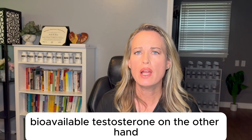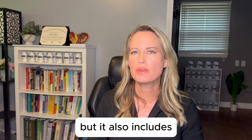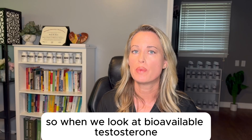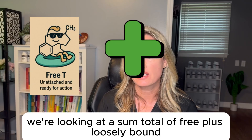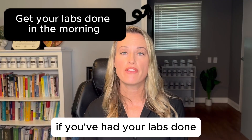Bioavailable testosterone, on the other hand, includes free testosterone but also includes the testosterone that is loosely bound to proteins that can still be utilized by the cells. So when we look at bioavailable testosterone, we're looking at a sum total of free plus loosely bound.